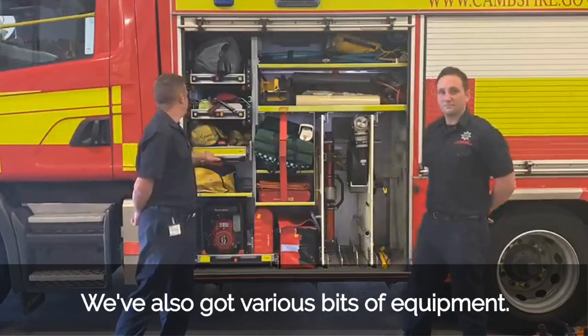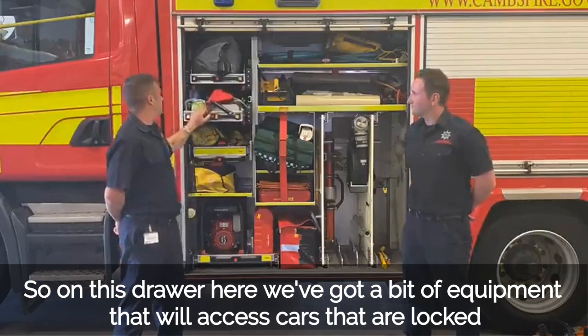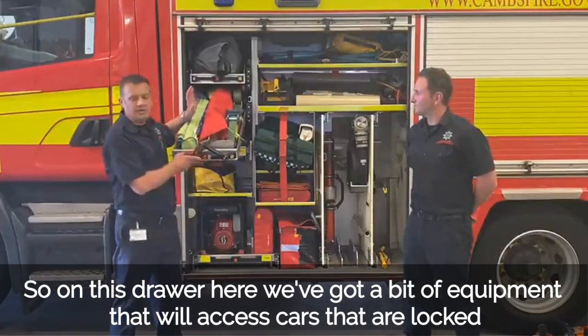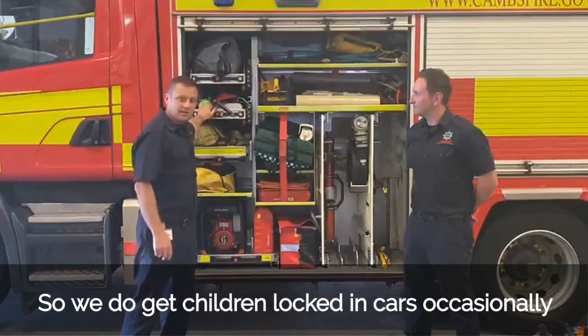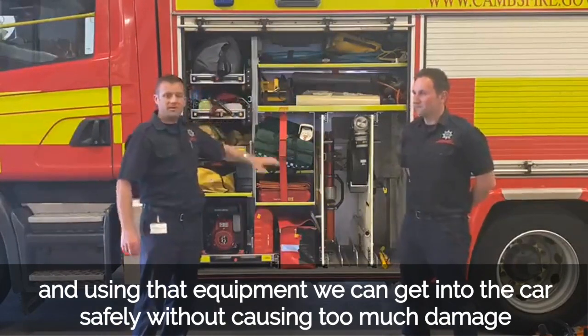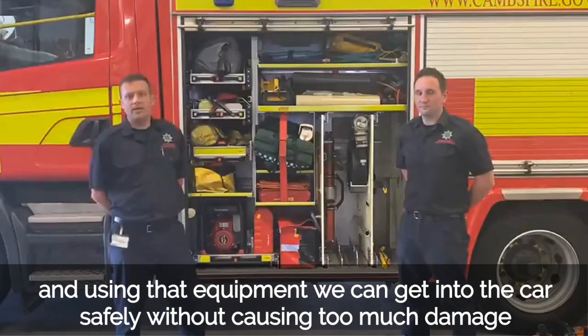We've also got various bits of equipment — on this drawer here we've got equipment that will allow access to cars that are locked. We do get children locked in cars occasionally, and using that equipment we can get into the car safely without causing too much damage.